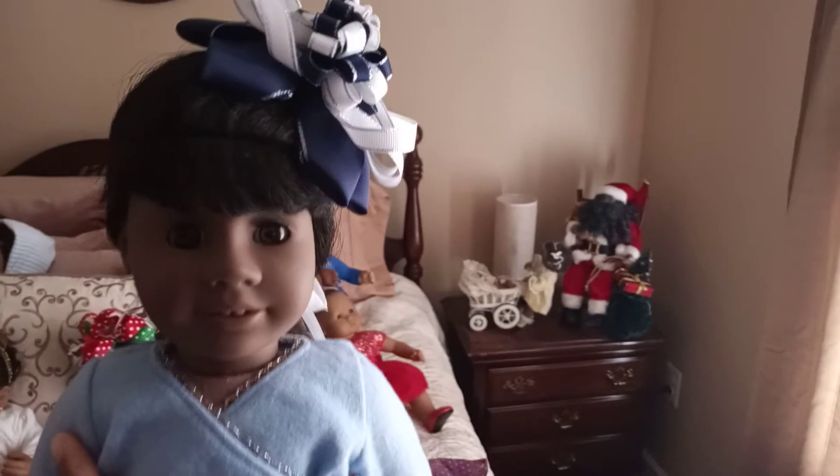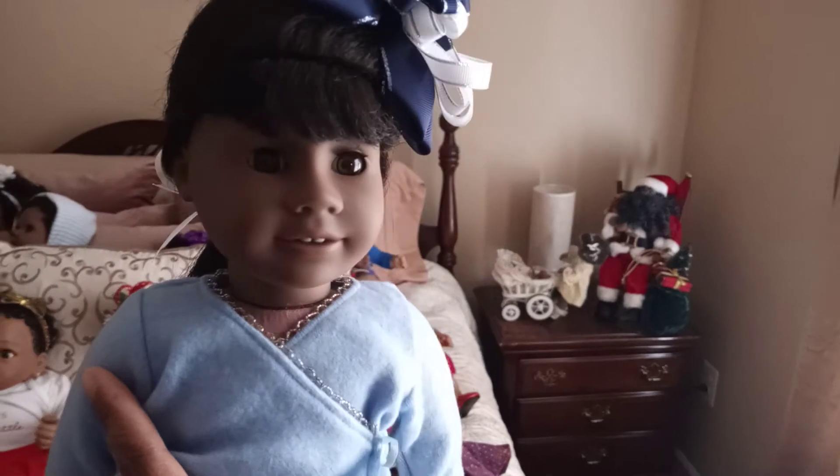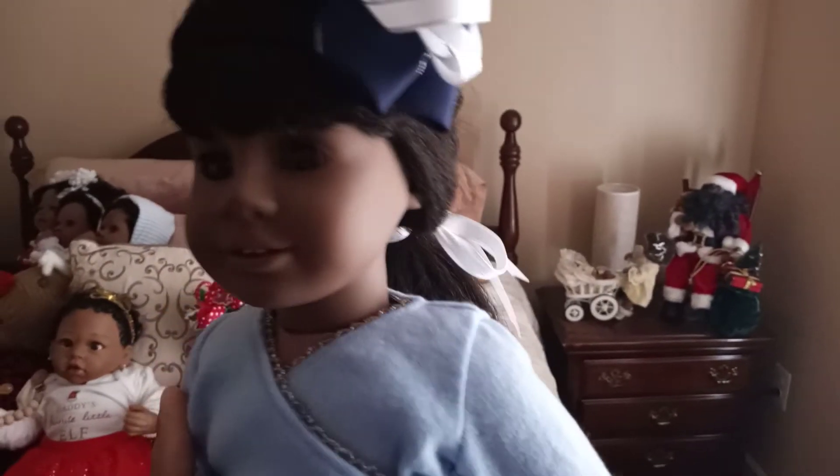Okay, and this is one of my older dolls — she is a Pleasant Company doll, a Just Like You number 18. Her name is Gwyneth Bernadette, and she is wearing an old-school American Girl outfit because she is an old-school doll. She has textured hair like Addie's but she has bangs and no ear piercings.